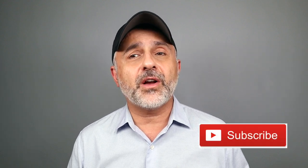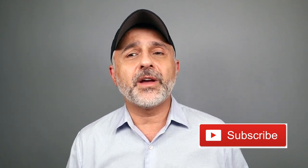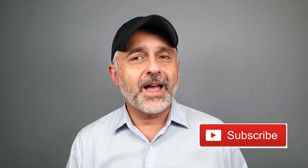Thanks so much for watching today's video. If you have any questions or comments, please list them below. Please like this video, share it, and follow me on Facebook, Twitter, and Instagram. I'll be back with more videos very soon. Have a good one. Goodbye.